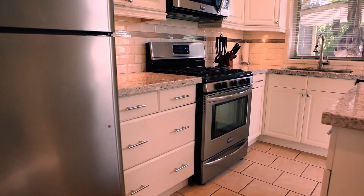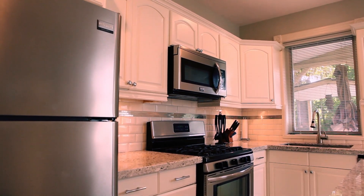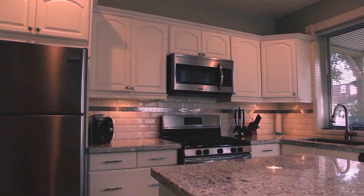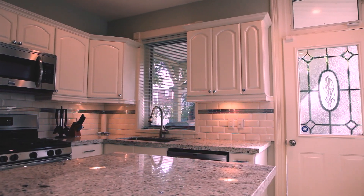The large kitchen is lined with ceramic flooring, tastefully refaced cupboards, granite counters, and a breakfast bar. All the brand new appliances that you see in the kitchen are included in the sale. The kitchen also provides access to the backyard.